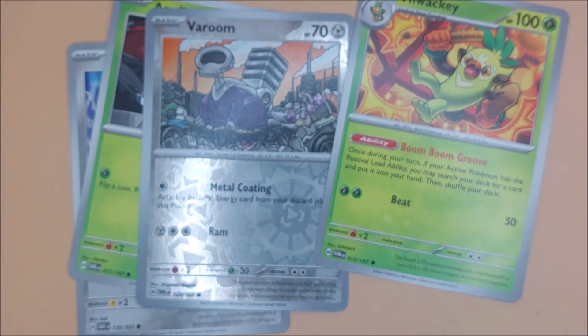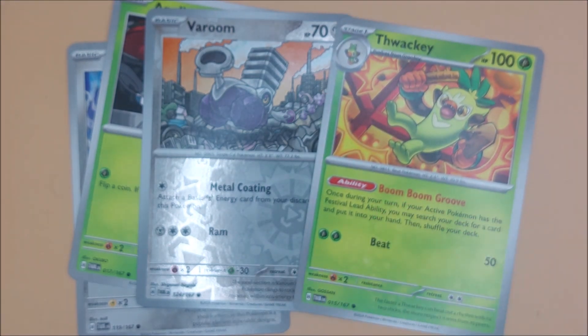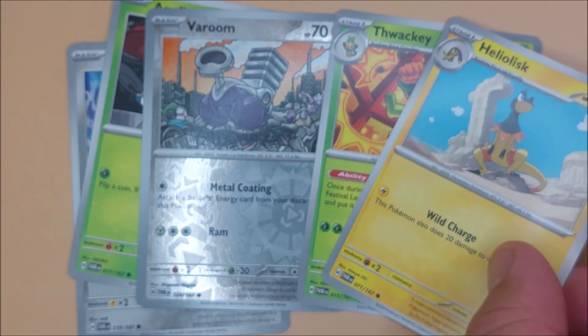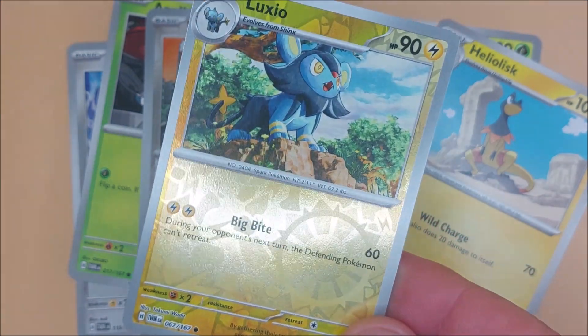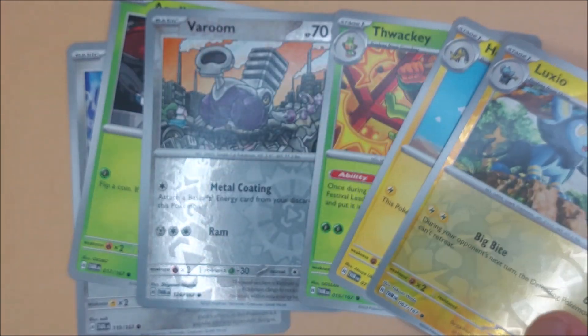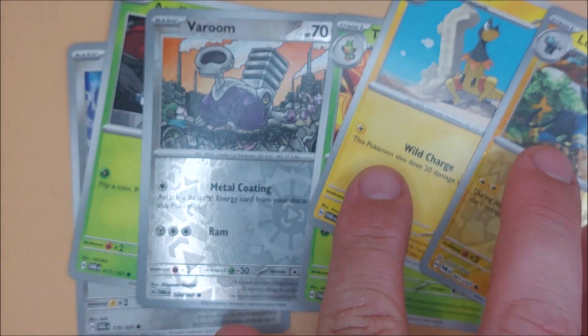So, we're going to open up the new artwork. And again, we've got one which is shiny. There.